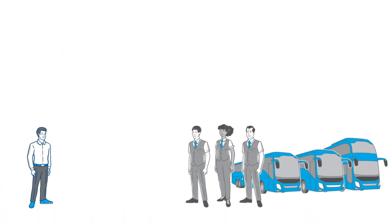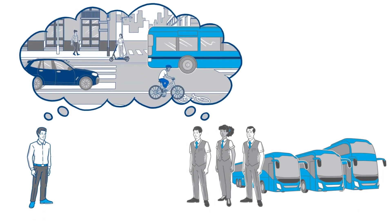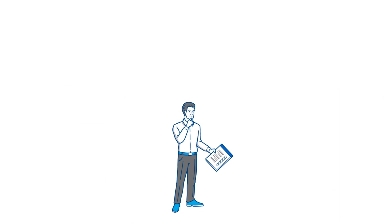Thomas and his drivers are aware of this issue and the often complex situations that occur on the roads. For this reason, Thomas is looking for a technical solution to support his drivers, because driver assistance systems can help prevent accidents. But the system must have some key features.